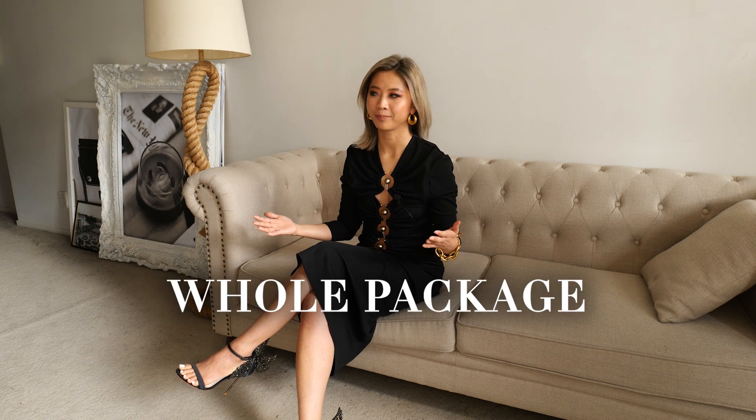Number seven: care. Agree or disagree, it's all about the whole package. You can't have a beautiful dress and then have messy, oily hair. You know what I mean?